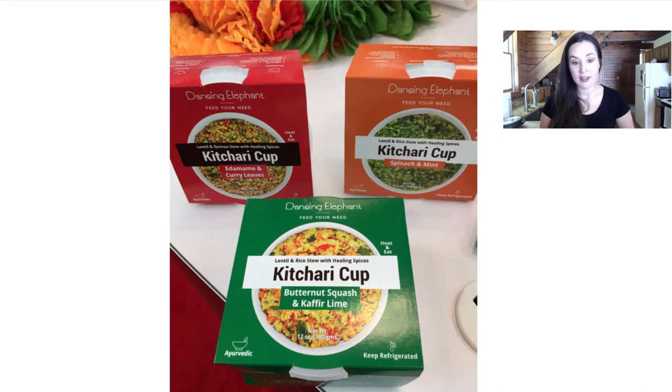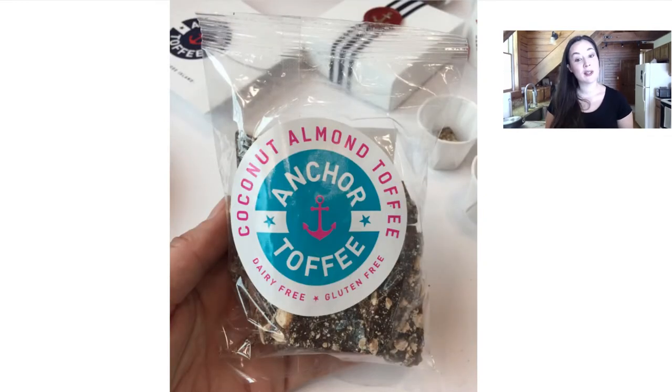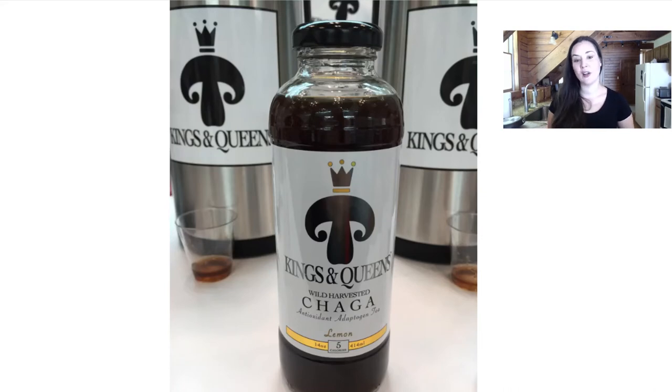I love kitchery and Dancing Elephant makes pre-made kitchery cups in three different flavors — it's an Ayurvedic dish that's very satisfying and healing and I can't wait to see these hopefully come out to where I live. Jin Jin is a picture of the bottle. This was really neat — Anchor Toffee makes a coconut almond toffee, dairy-free and gluten-free, really delicious gourmet little treats, I think based in Rhode Island. Kings and Queens makes a chaga drink really good for brain function — very tasty.